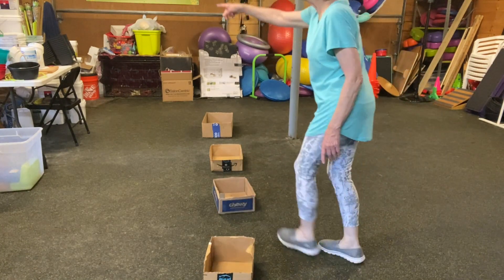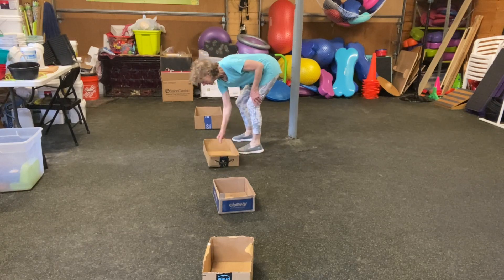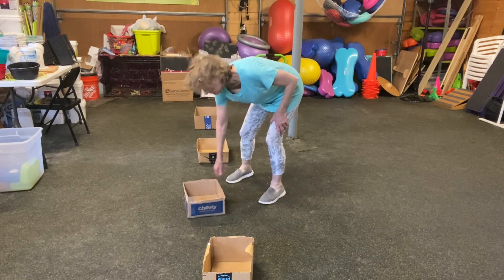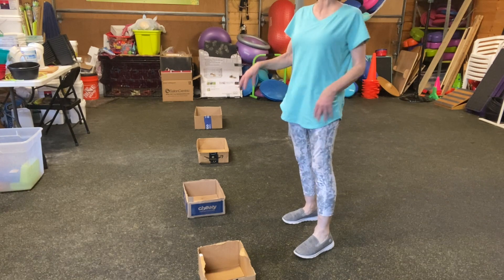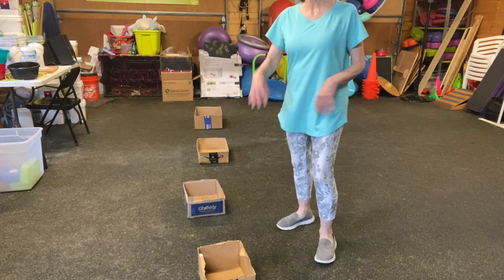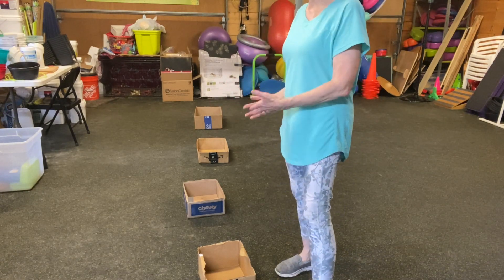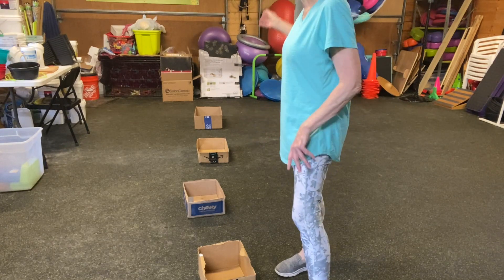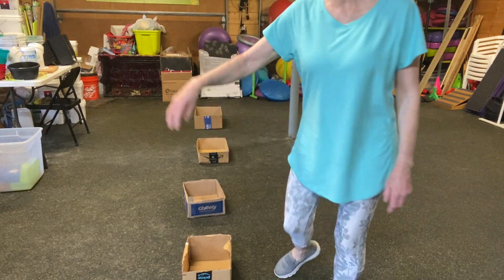We're going to come in that door, and this is going to be the first box, the second box, third and fourth. So as they get more challenging, there will be the same food in every single one of them. As they become more challenging, they also become more familiar, and the pattern of the game becomes familiar. So the dog's confidence actually increases, even though the challenges go up as they go down the line.